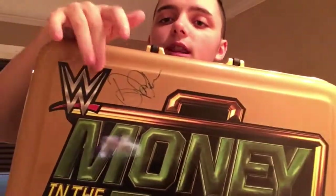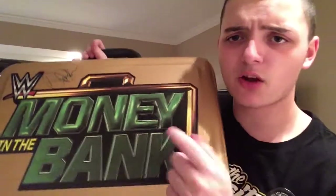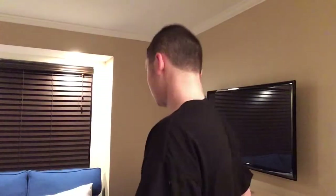Next we got Damien Sandow — he signed that right there on the Money in the Bank. So now there's four autographs on here. Hopefully I can get Del Rio in like June or whatever to sign this.